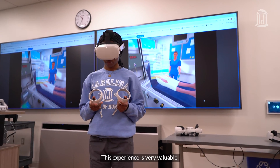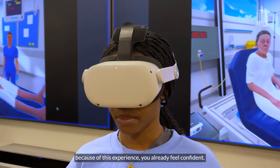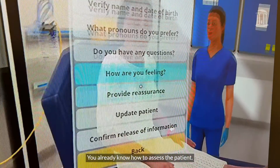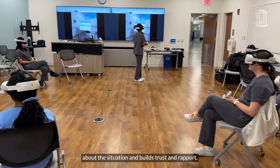This experience is very valuable. When you get to that point of seeing real life patients, because of this experience you already feel confident, you feel comfortable about the situation, and you already know how to assess the patient. All together, that makes the patient feel even better about the situation and builds trust and rapport.